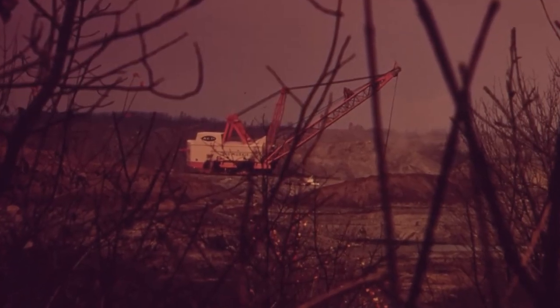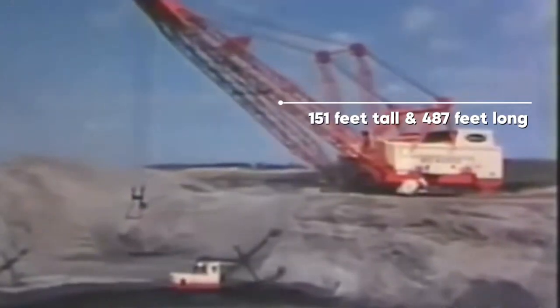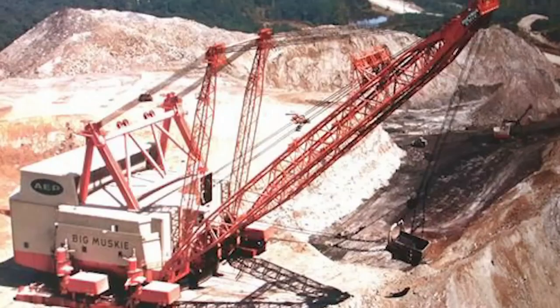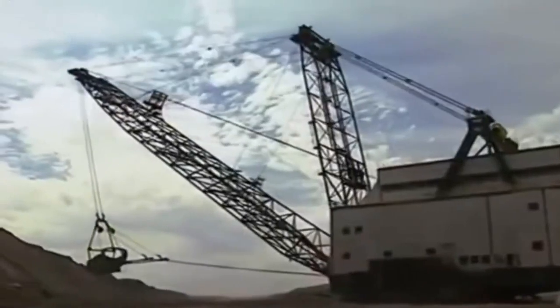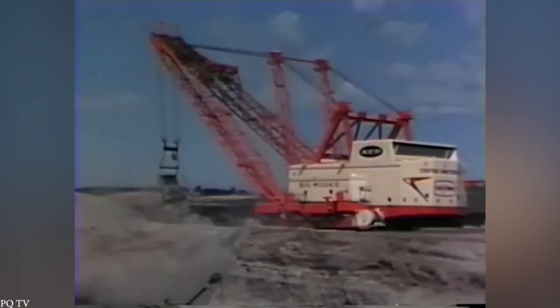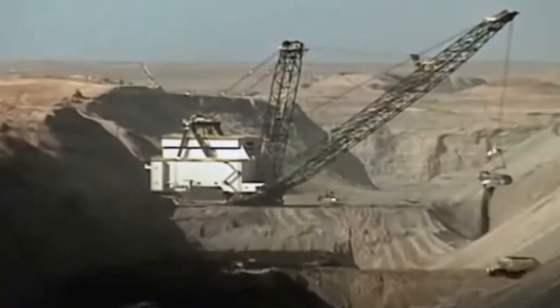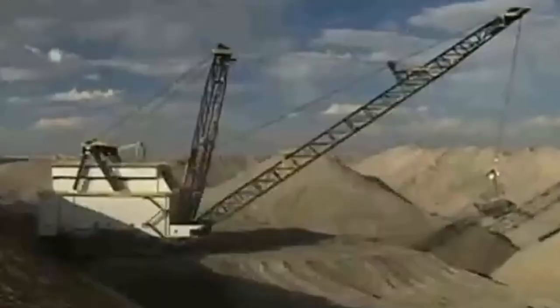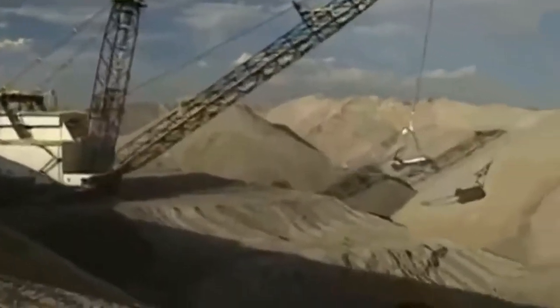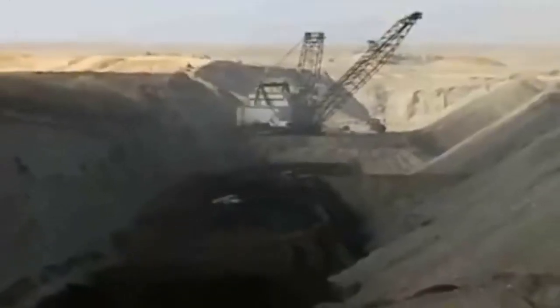Construction took two years and cost the equivalent of $175 million today. Operating it wasn't cheap either — in just one hour, it consumed the same energy as 27,000 homes. Despite the costs, its productivity was unmatched. Between 1969 and 1991, Big Muskie shifted over 608 million cubic yards of earth, exposing 22 million tons of coal — more than double the material excavated for the Panama Canal.